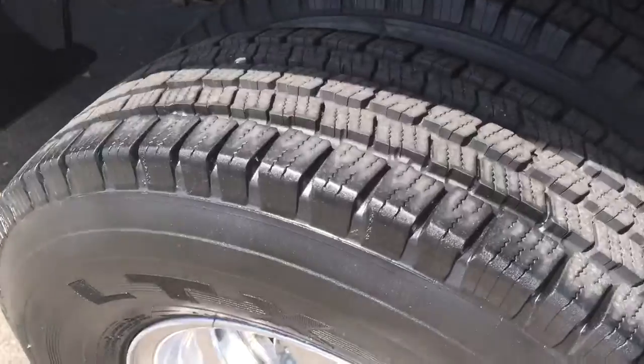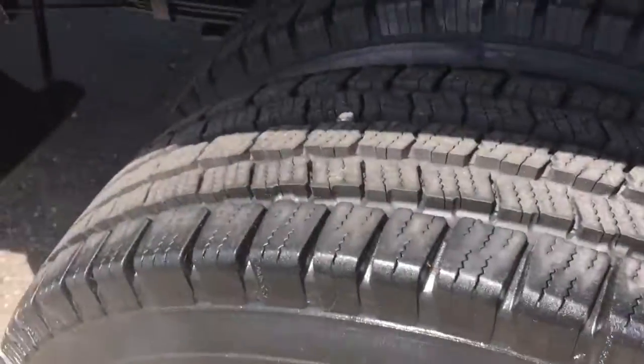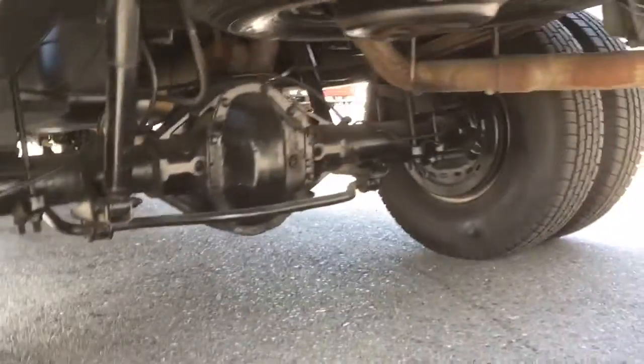Super clean wheels and tires — I mean practically brand new. I think they still have the nub markers on the outside of them. The whole thing is super clean all the way around, really clean underneath.